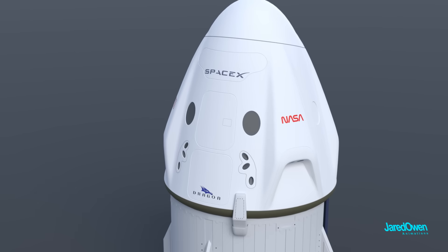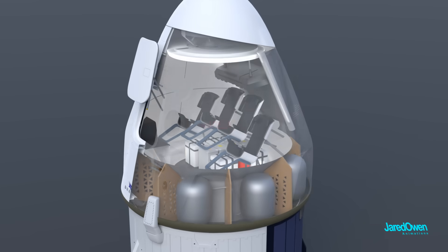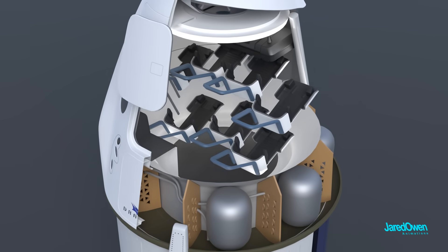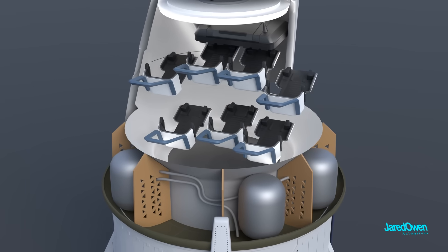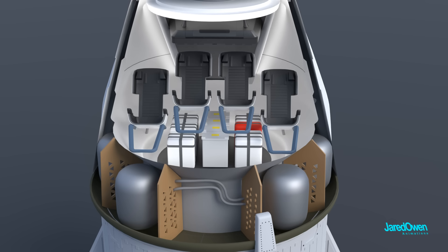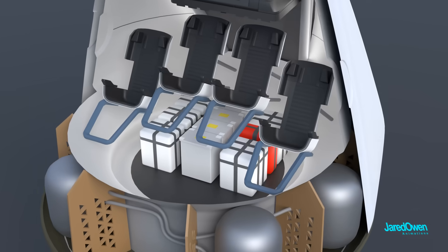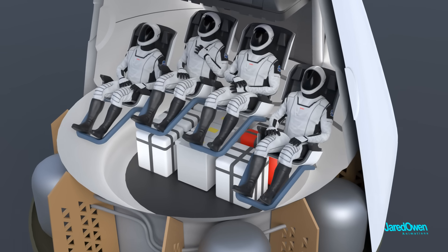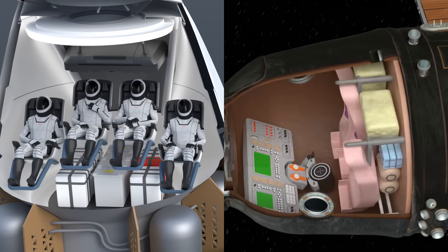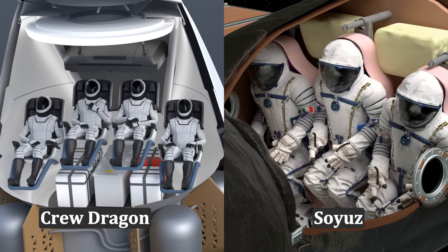To enter the capsule, astronauts use the side hatch. The Dragon capsule was designed to fit up to seven people inside; however, NASA has chosen to use only four of the seats, leaving more room to carry cargo underneath the seats. The Crew Dragon has been described as a modern spacecraft — the seats are customized to the body of each astronaut and there's a lot of room. Compare this to the Soyuz spacecraft, which has very limited space. Once the astronauts are fully strapped in, the seats will be rotated.